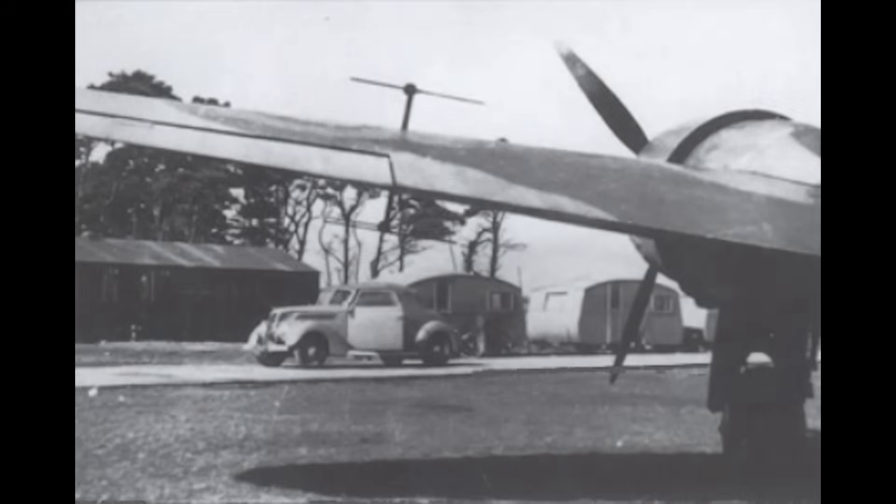It formed the basis for all the wartime airborne radars that were to come. With frequency increased to 200 MHz and system power to 50 watts to improve the sensitivity, the first hand-built examples of AI Mark 1 were installed in six Blenheim fighters of a special flight of No. 25 Squadron. Their task was to trial this revolutionary aircraft, calibrate its radar, and train operators to use it.